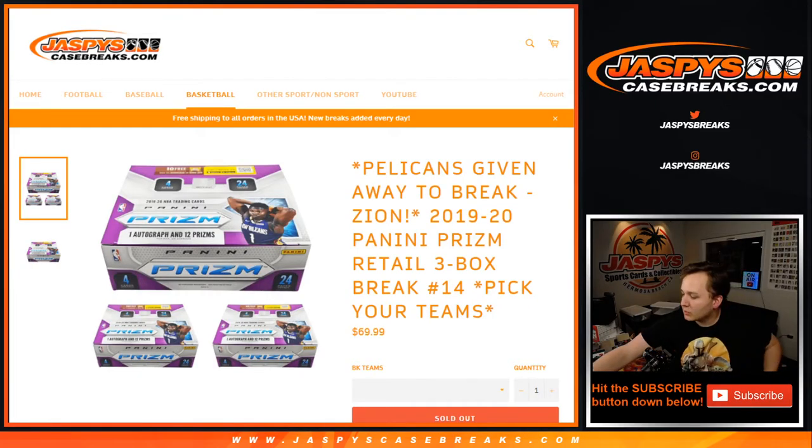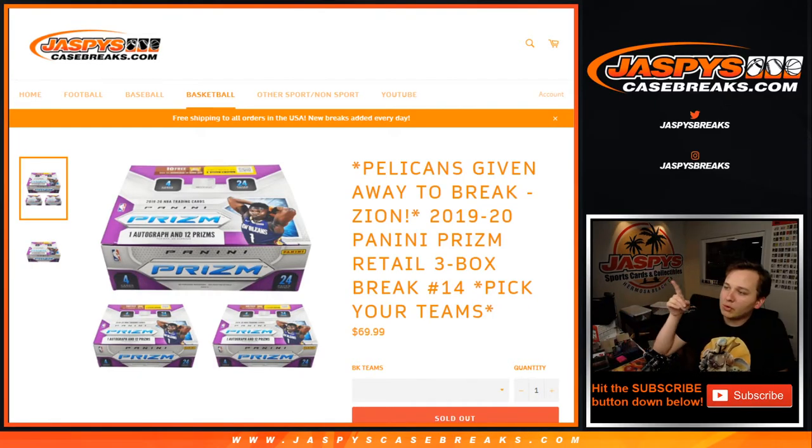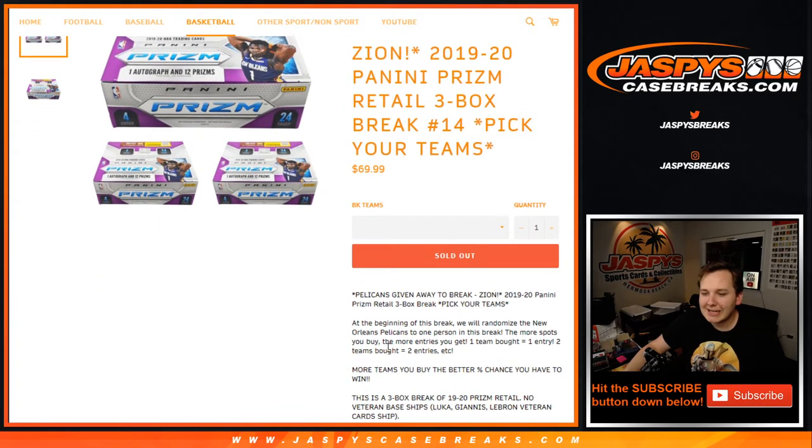What's going on everybody? This is Prism Retail 14. Actually sold out before number 13, so we're doing number 14 first. At the beginning of this break,